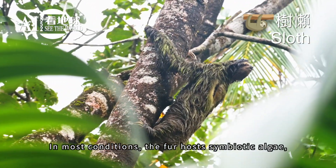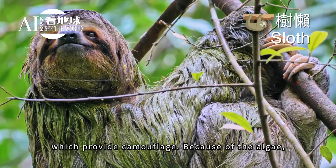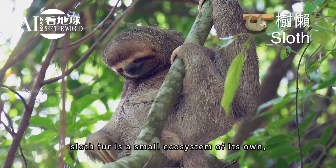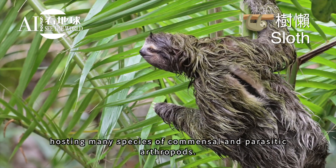In most conditions, the fur hosts symbiotic algae which provide camouflage. Because of the algae, sloth fur is a small ecosystem of its own, hosting many species of commensal and parasitic arthropods.